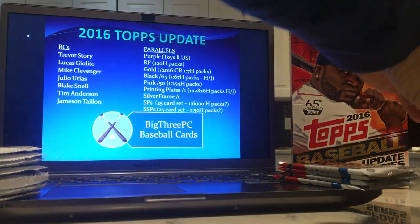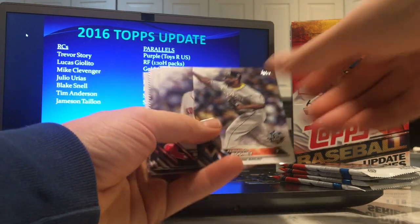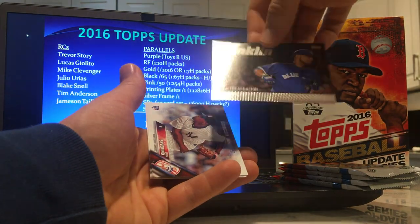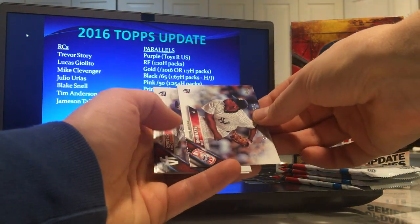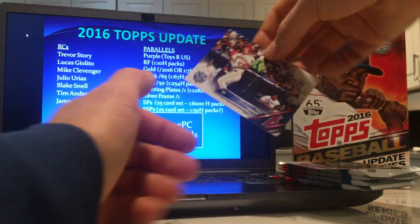One thing we're distinctly lacking though is rookie cards for Lucas Giolito, Mike Clevinger, a decent-condition Julio Urias — I haven't seen Tim Anderson or Jameson Taillon. We need to get that going. Eddie insert. Luis Severino rookie debut, Corey Seager rookie debut, and a Mike Trout.